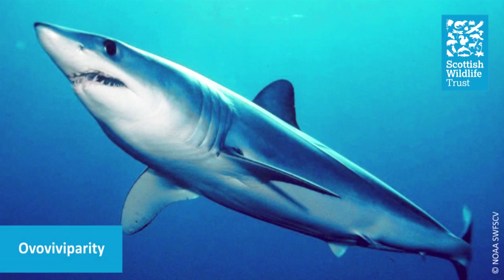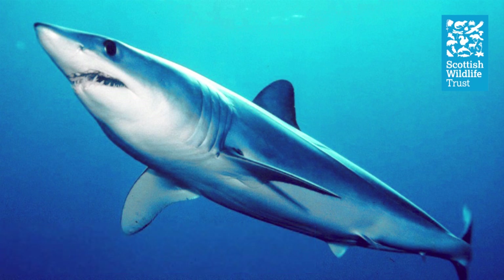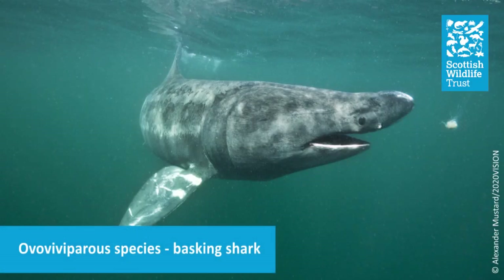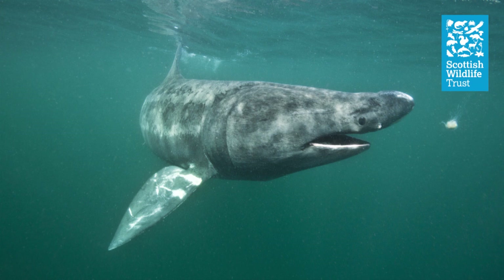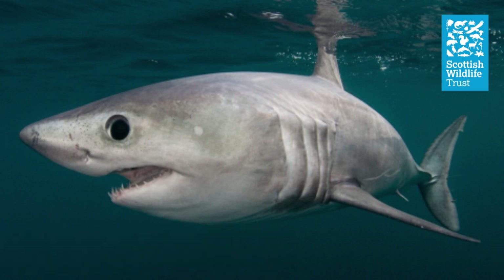The second type of reproduction is ovoviviparity. In these species, embryos also develop within an egg case, but rather than the female laying the eggs, she retains them and the pups develop inside the egg case whilst still inside the female. The developing embryos are fed by the yolk inside the egg case, and when they're ready they will hatch out of the eggs whilst still inside their mother. In some species the mother will then immediately give birth to the pups as live young, but in other species the pups will actually stay inside the mother a little longer and feed off any unfertilised eggs within the uterus.